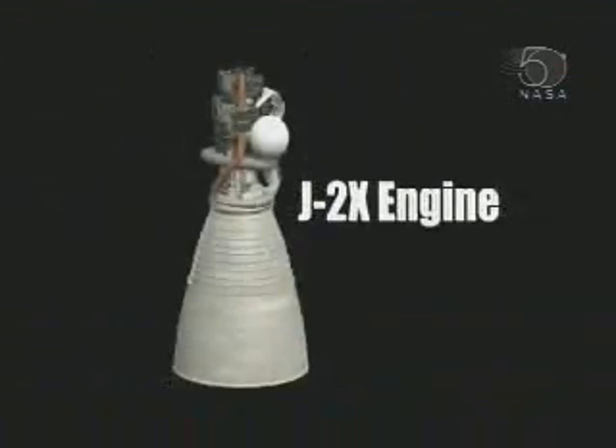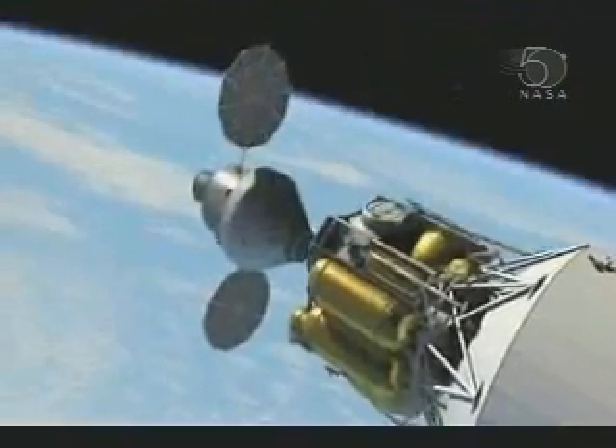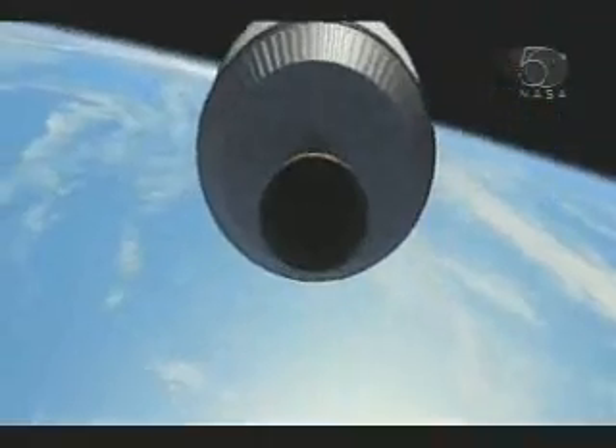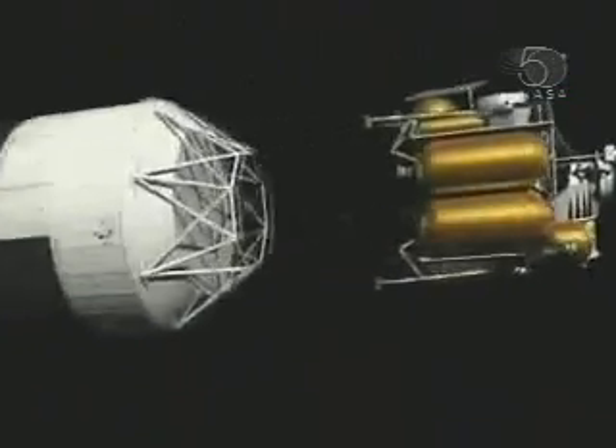The J-2X engine is evolved from the Apollo Saturn V vehicle. Once Orion reaches orbit, it will rendezvous and dock with the Earth departure stage. After checking out all systems, the Earth departure stage's J-2X engine will fire a second time to perform a translunar injection burn. And it's off to the Moon.